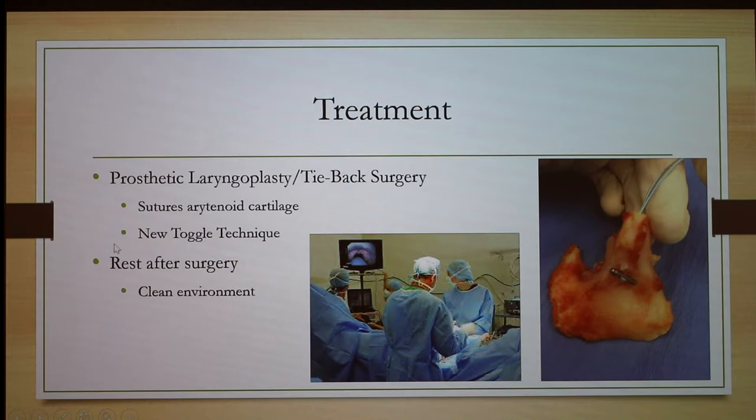Rest after surgery is critical. The average recommended time is eight weeks, but ten weeks is normally better because the horse heals faster. Another important consideration is that the surgery is performed in the larynx where all the air passes through, so a barn with a lot of shavings, dust, or particles will lead to a much higher infection risk. You want to keep a clean environment.